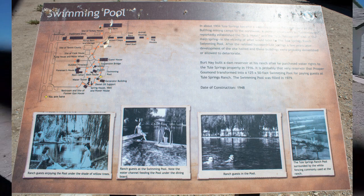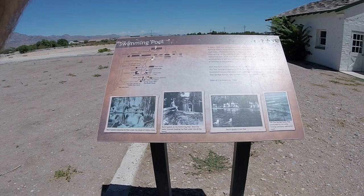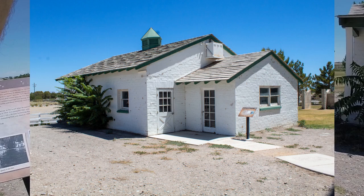This area to our left just before the sign was home to a swimming pool measuring 125 feet by 50 feet, built in 1948 when many of the other guest structures were created. In 1979 this swimming pool was filled in, and on hot days here you'll wish it was still operating.